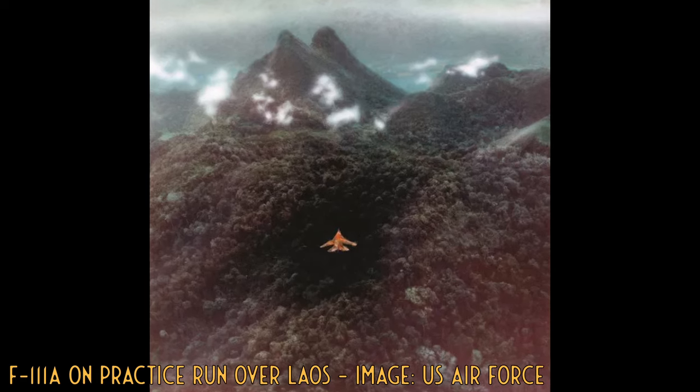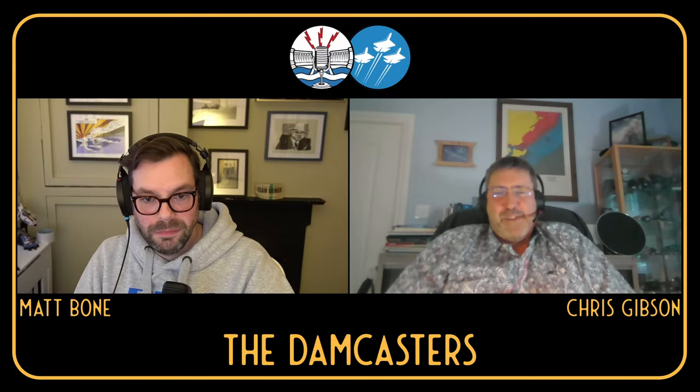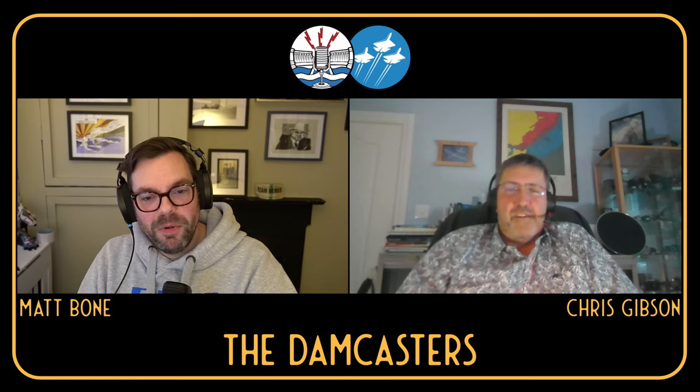The F-111 went into Vietnam and didn't perform as advertised, but it remains one of the guest's favourite aircraft. You've never been on top of a Scottish mountain with an F-111 going over you upside down — that's spectacular.